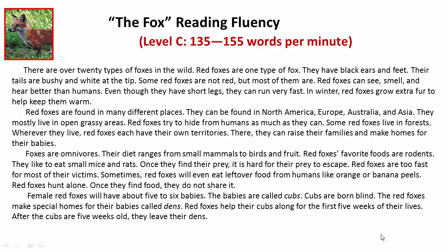Red foxes are found in many different places. They can be found in North America, Europe, Australia, and Asia.